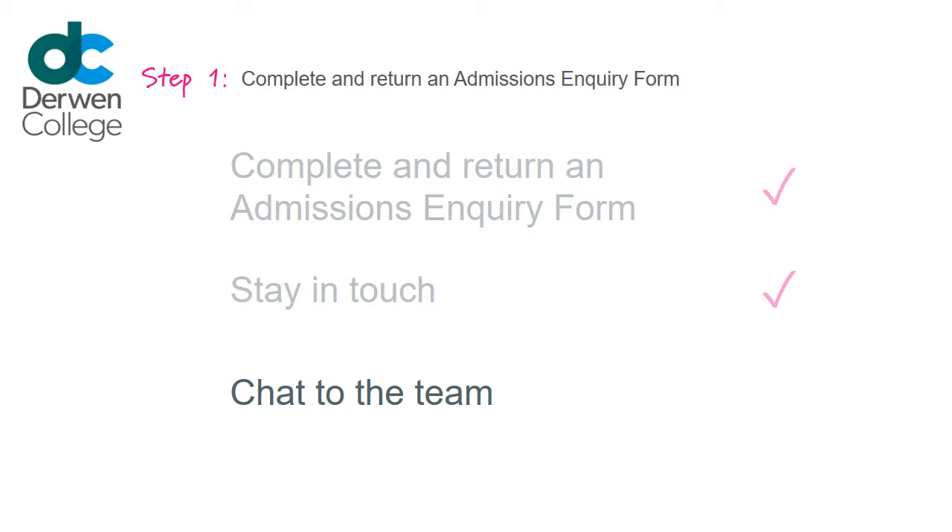One of the team will contact you to advise how and when to move an application further, depending on which year of entry you are considering.